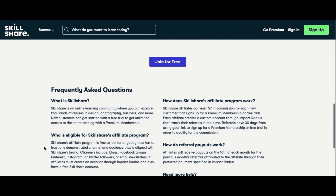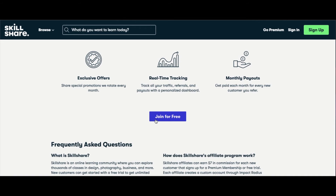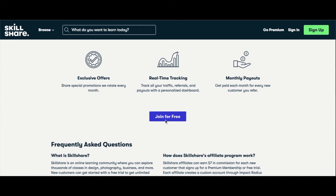To get your affiliate links, you will have to make a free account with your email by clicking Get Started For Free in the top right corner. You can also sign up easily with your Facebook, Google, or Apple account.